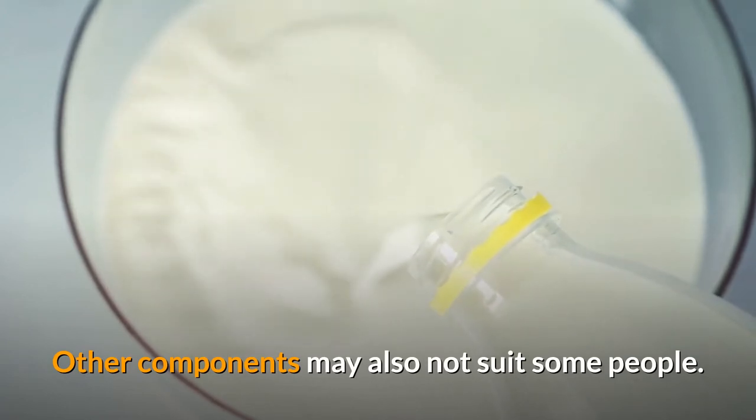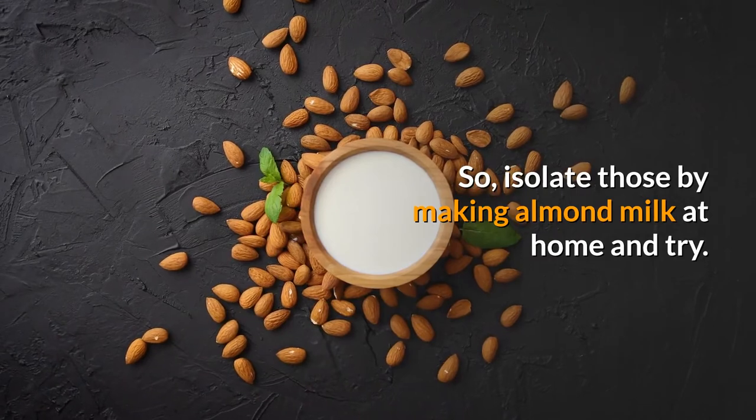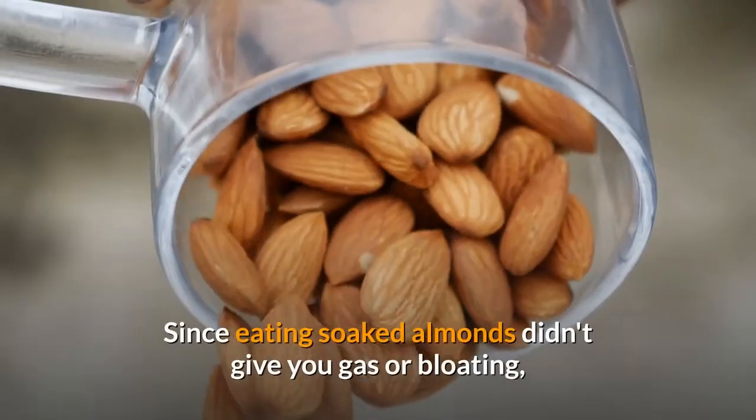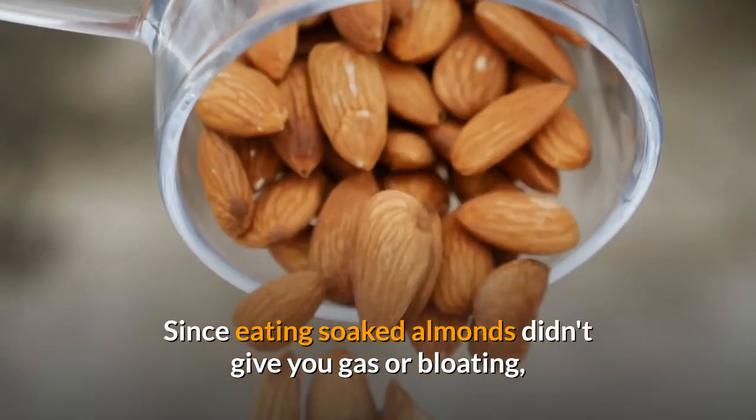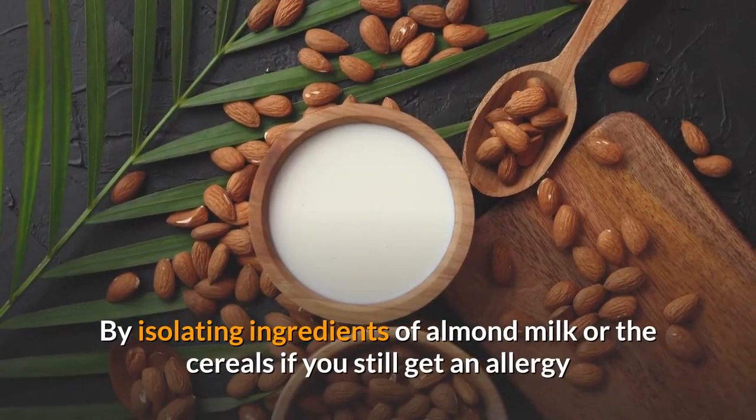To isolate those ingredients, try making almond milk at home. Since eating soaked almonds didn't give you gas or bloating, homemade almond milk shouldn't cause gas either.